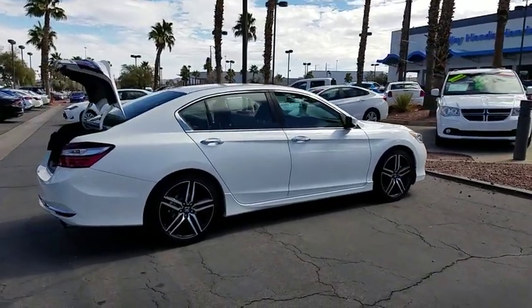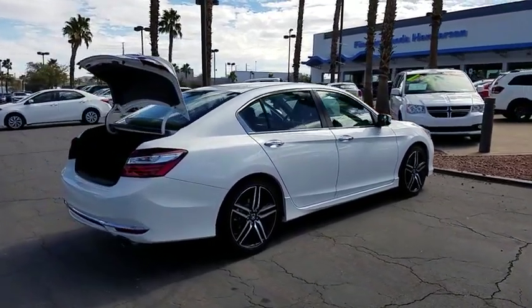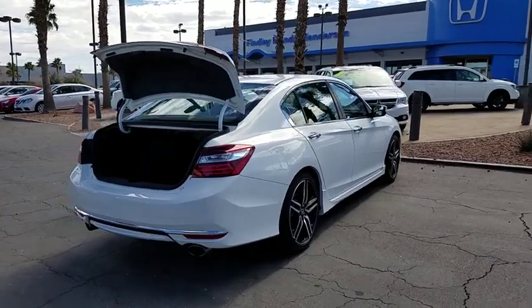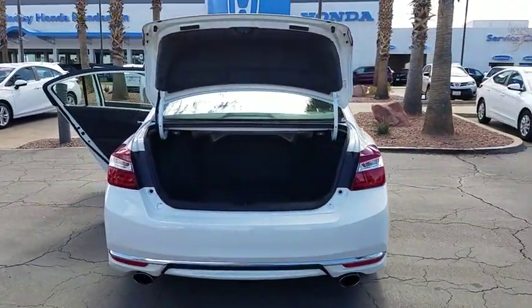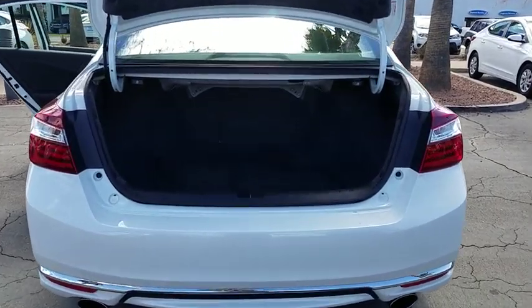This vehicle has less than 35,000 miles. Here are some of this vehicle's great options: cruise control, AM FM stereo with CD player, rear window defroster, clock, and dual zone climate control.